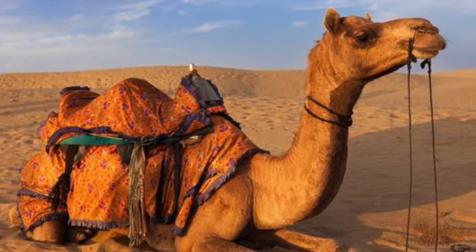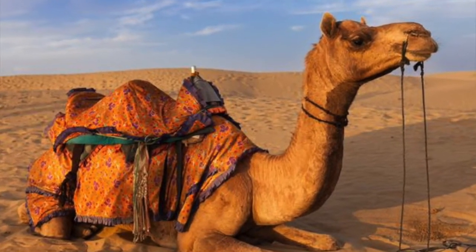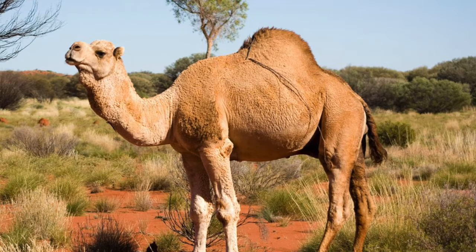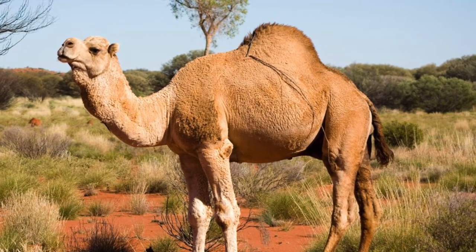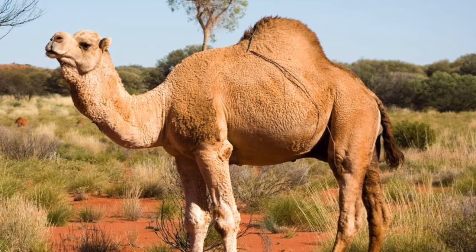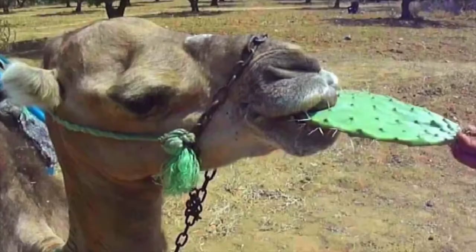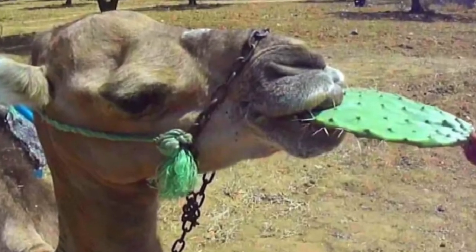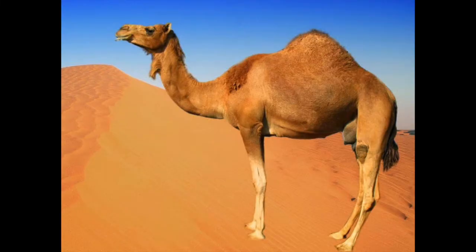A camel has a naturally adapted temperature regulation — it can change its body temperature by six degrees either way. It has two sets of eyelashes and hairy eyes, tough and leathery skin to protect against sandstorms, thick rubbery lips to eat dry prickly plants, and a large tail to swat pests such as mosquitoes and flies.